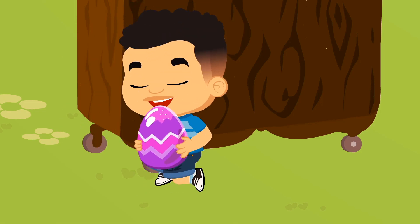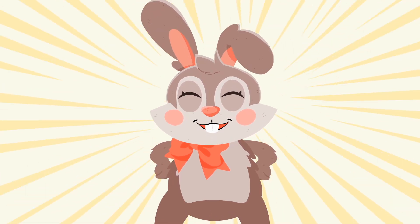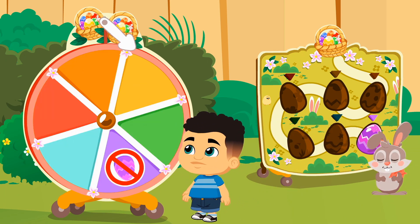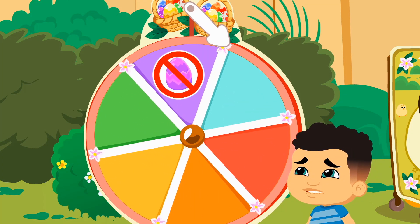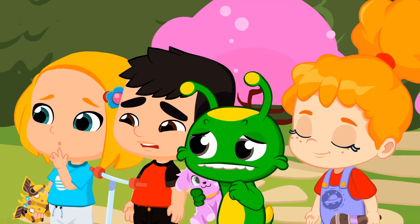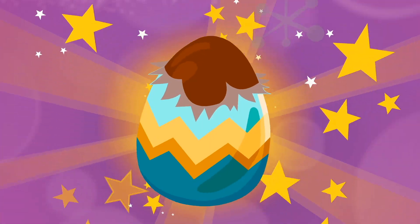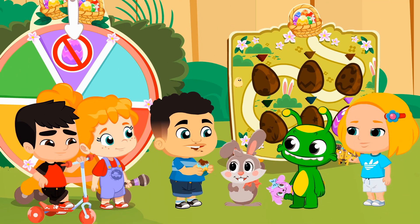Hey Tommy! What are you doing? You can't just take an egg! Come on, don't be afraid of the fortune wheel! Spin the wheel! It landed on the wrong one! But don't be sad — you won't have a surprise egg, but you'll enjoy a delicious chocolate egg. And of course, friends share everything! Right, kids?